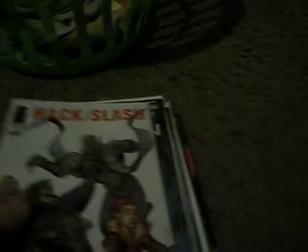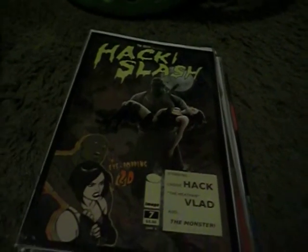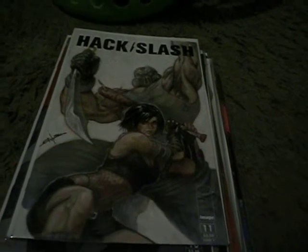And that is Hack Slash — this is number 3. Hack Slash My First Maniac number 4. Hack Slash number 7. Hack Slash number 10. Hack Slash number 11, and this is my favorite cover of the series with Casey Hack on it and Vlad — it's pretty great. Hack Slash number 14. Hack Slash number 23. Hack Slash number 24. That does it for the Hack Slash.